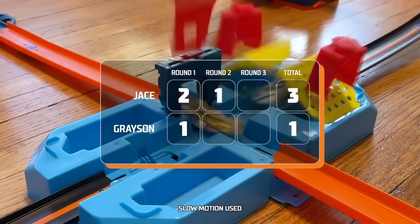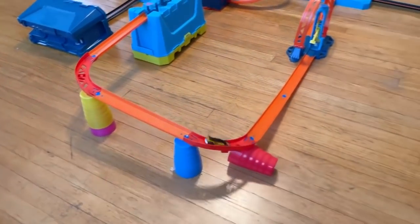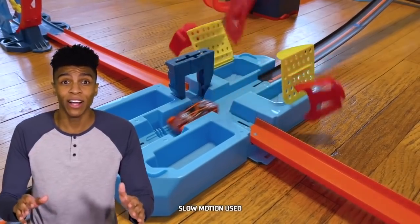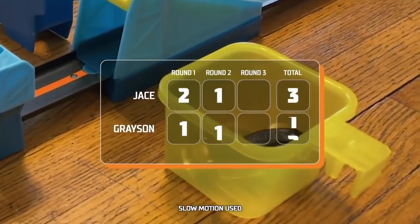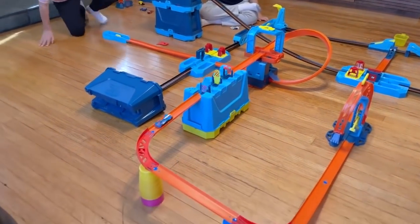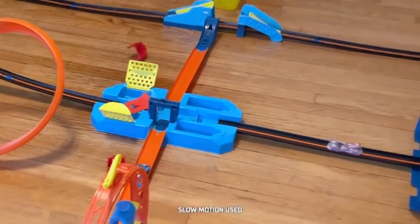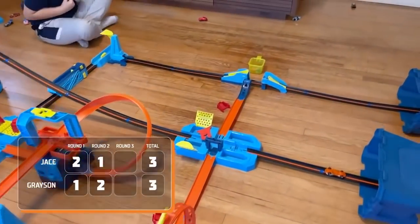Grayson held Jayce to a single goal in round two — now they'll switch sides. Grayson's first car is Clip Rod — it makes it through the first crash zone, avoids Lethal Diesel, but gets hit in the air by Jayce. Three, two, one, go — it gets kicked around the curve, Grayson got the block! Three, two, one, go! Goal — Grayson ties it up! It's front flipper tosses ClearSpeeder aside — we're on to round three and it's all tied up!